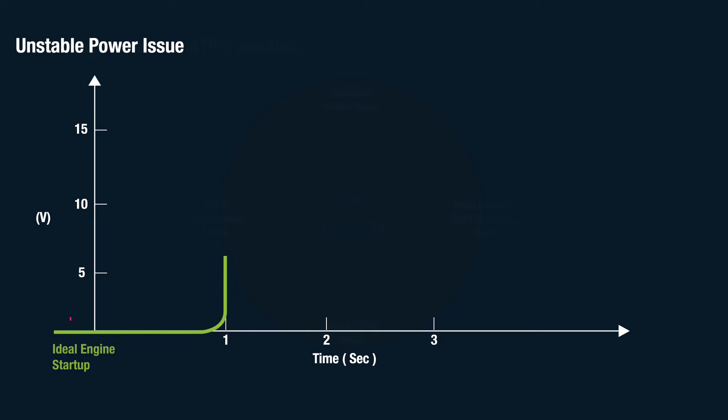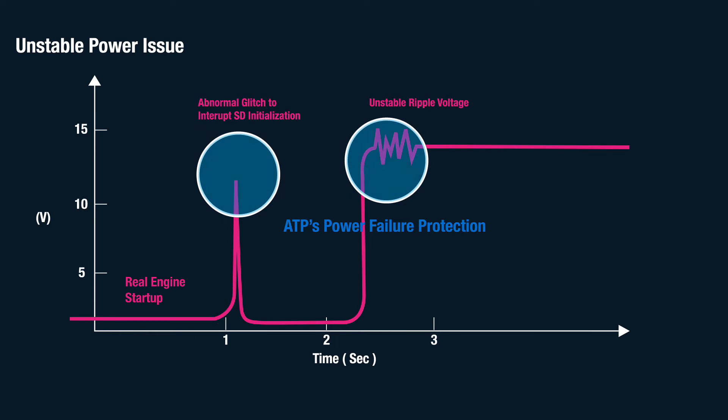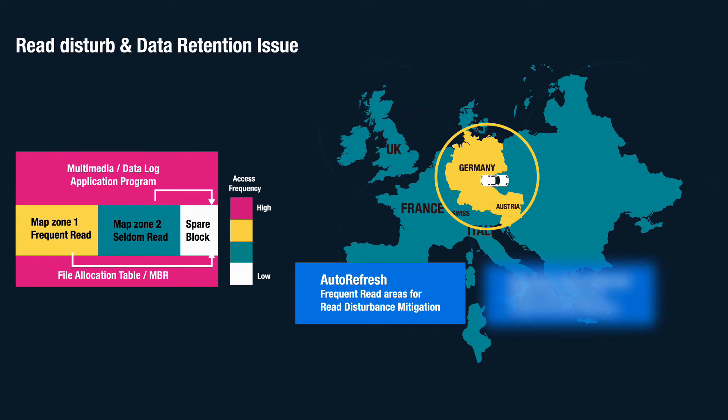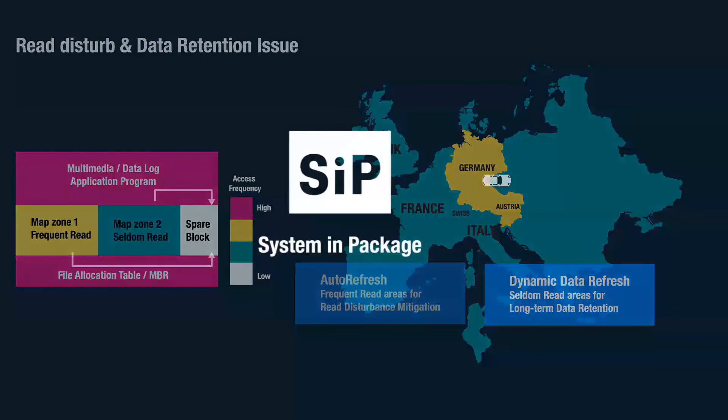Unstable power supply is a major cause for data corruptions in memory, which lead to system interruptions. ATP has a combination of multiple backup instances and redundancies in order to guarantee reliable system operation even with unstable power supply. ATP's auto refresh and dynamic data refresh algorithms continuously check the NAND flash cells for potential data integrity issues related to read disturb effects or data retention issues, proactively correcting data and avoiding data corruption, especially in read-centric applications.